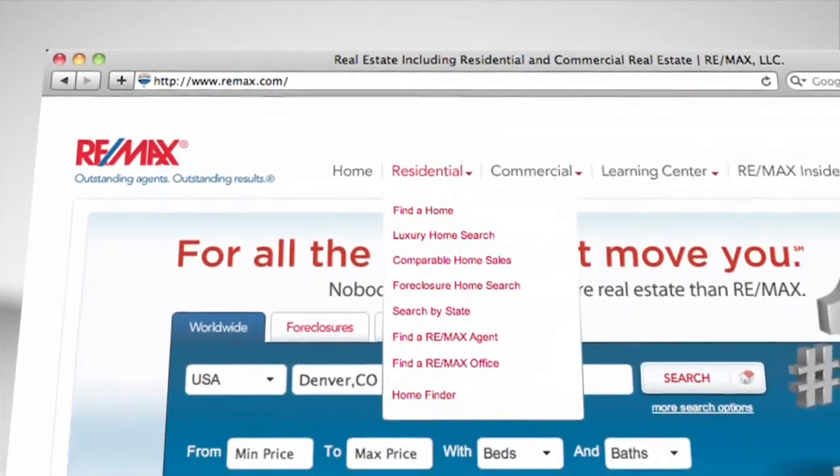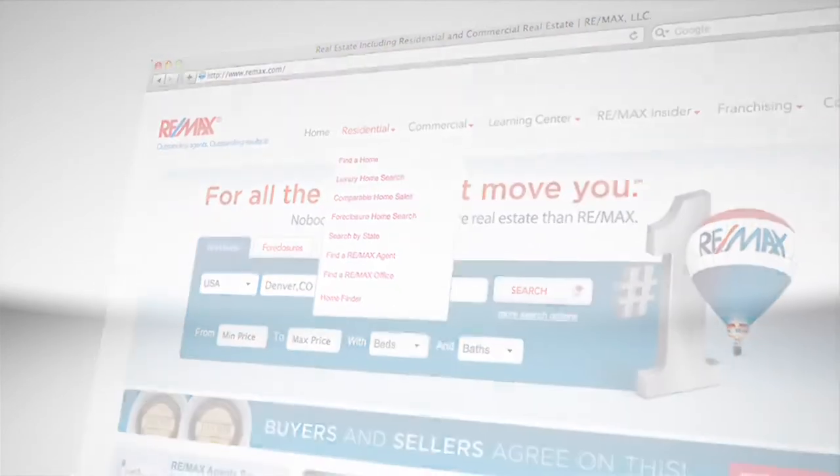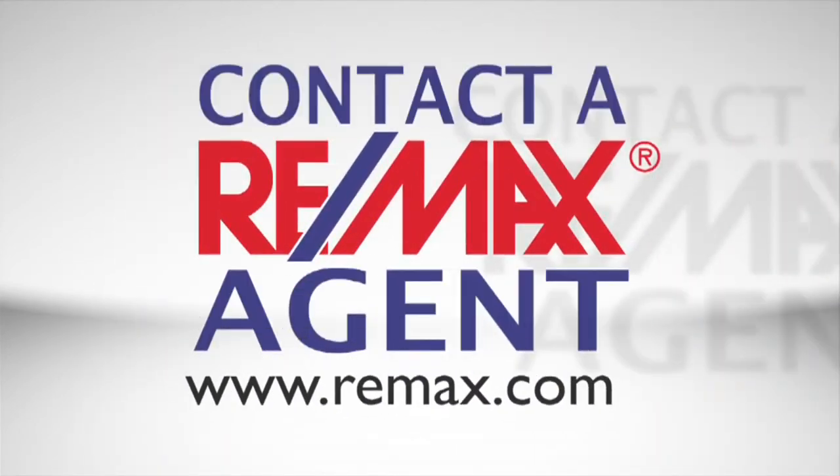For help in qualifying for a mortgage and finding your dream home, contact a RE/MAX agent in your area. Go to REMAX.com.